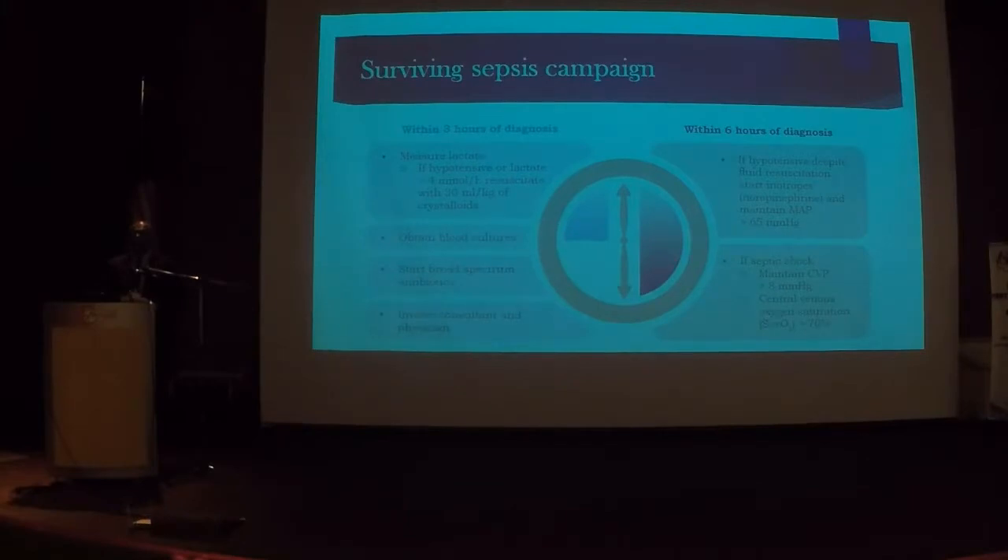Any pregnant mother who comes in with fever — of course rule out dengue — but one easy test that should be done is the lactate. Lactate is a simple marker of tissue hypoperfusion. If the lactate is above 2, that is not normal. If the lactate is above 4, the patient should not be in the labour ward — she should be in the ICU. Please send a serum lactate, blood cultures, start antibiotics, and involve consultants.